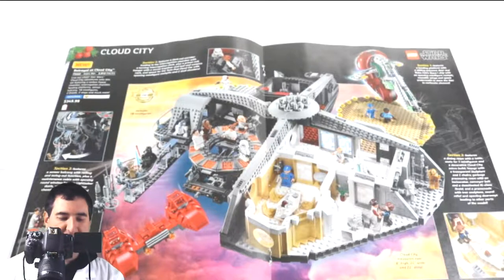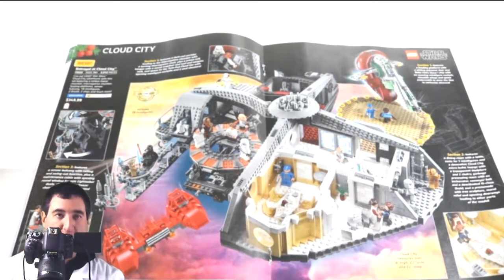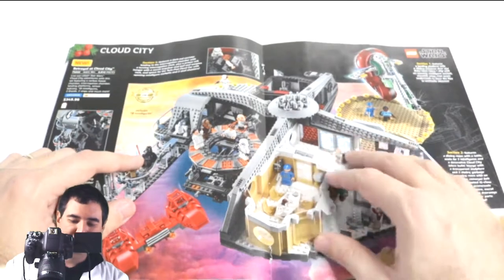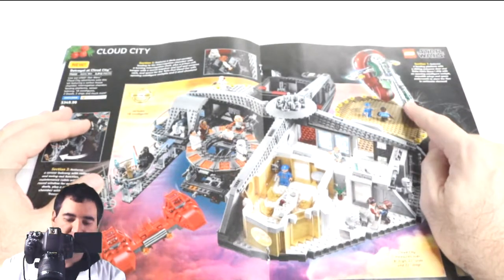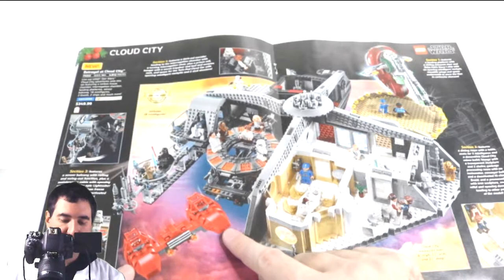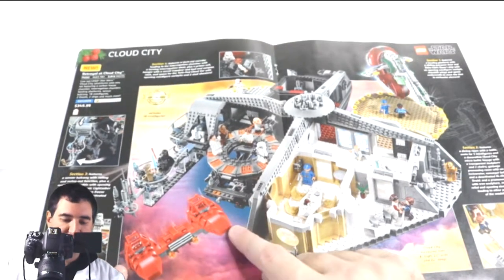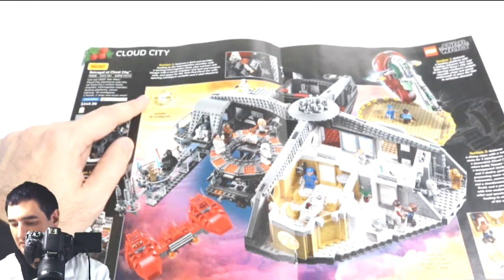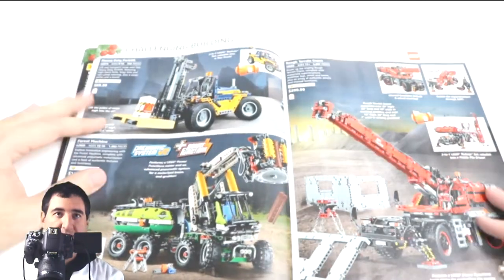Cloud City is $350 with 2,800 pieces — that's not a great deal per piece, so there must be some large pieces. I'm not a play-set guy, but I do like the Slave I spaceship and the red Cloud City ship included. As a kid I had a small toy version of that ship and loved it. That's what makes this set for me. But as an Ultimate Collector Series item, it doesn't feel like it belongs there — it's just a bit weird.